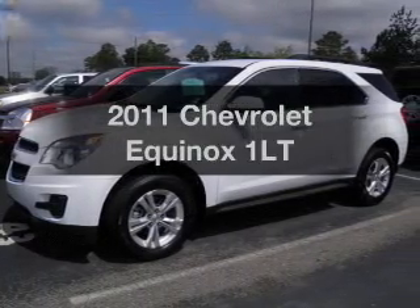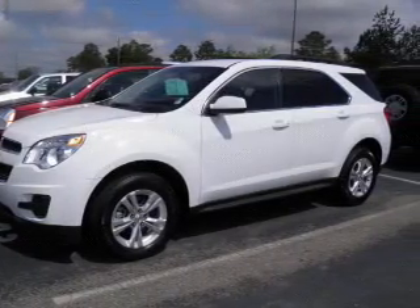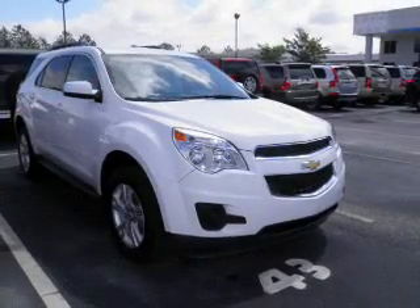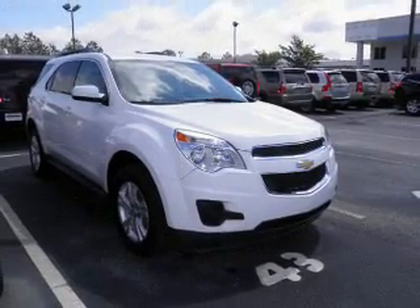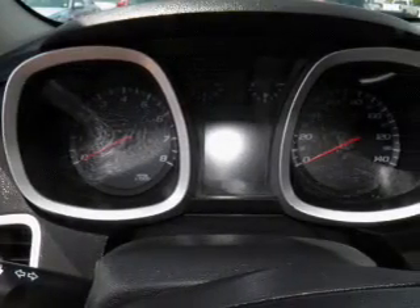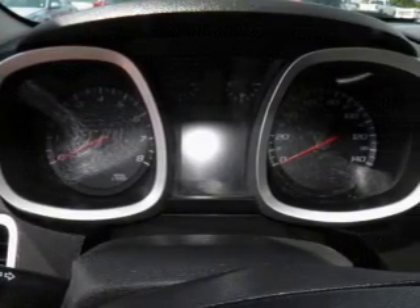Imagine yourself in this 2011 Chevrolet Equinox. If you're looking for a first-rate auto, this one could be yours today. With an efficient four-cylinder engine, the powertrain includes front-wheel drive, connected to a smooth-shifting six-speed automatic transmission.